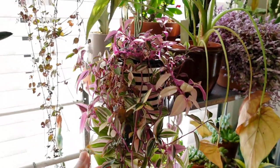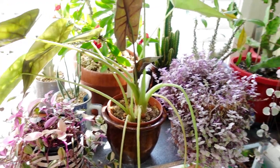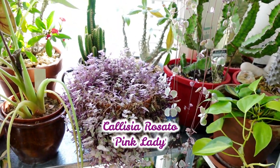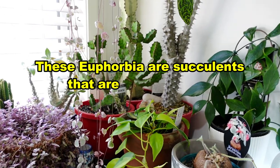Tradescantia and beautiful pink plants, Alocasia, and also Calicia Rosato, Philodendron Brazil, and the cactus. They're mainly euphorbias.